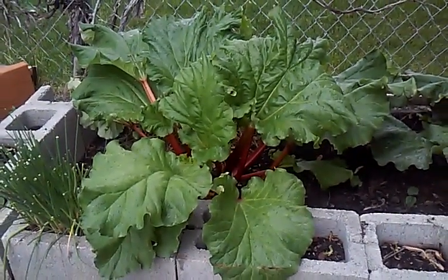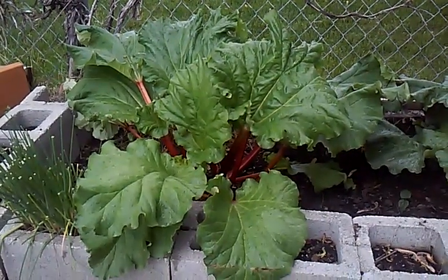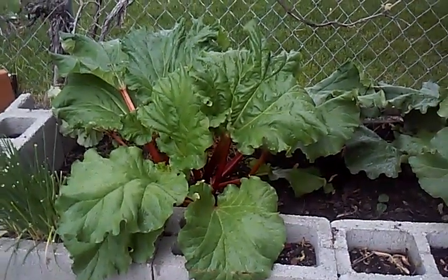Good morning everyone. This is Last Garden Standing and I am going to bring you a video with rhubarb and strawberries together.